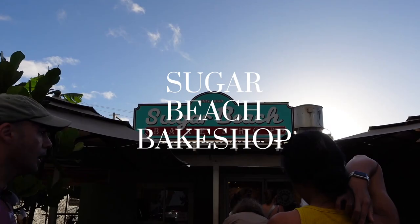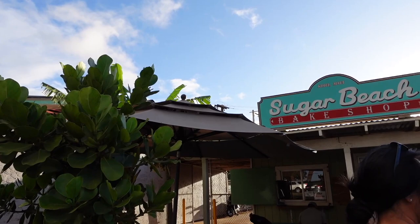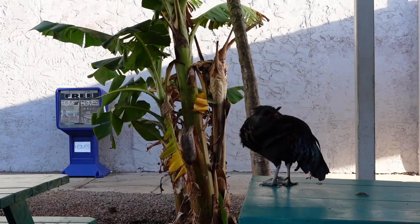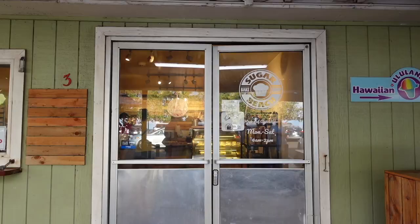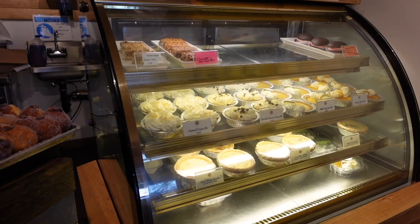We woke up early the next morning to visit Sugar Beach Bake Shop, which is known for its pastries and coffee. I learned about this place from YouTube videos, and it seemed to have great reviews on Yelp. A few things to know before visiting: you can scan the QR code on the sign out front to know what to order when it's your turn, and make sure you bring a credit or debit card because they don't take cash.